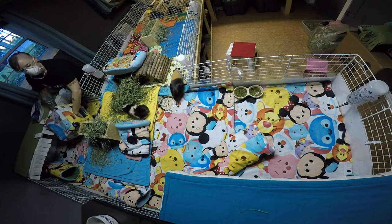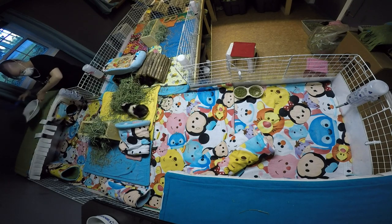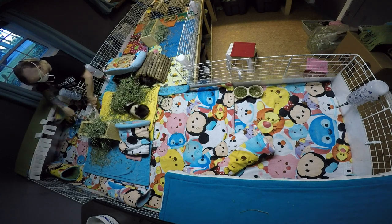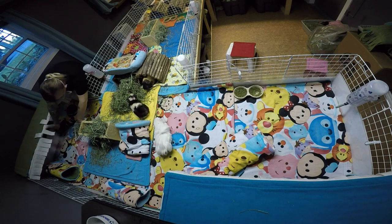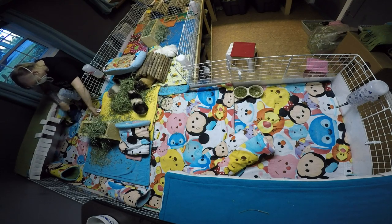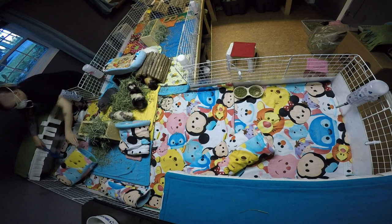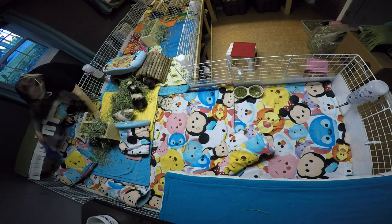Our evening routine takes me about 45 minutes or less — it's usually fairly quick. Of course I spend more time down here than just that, but just to get through the nitty gritty stuff takes about 45 minutes, same with the morning. Cage cleaning nights take me probably two hours from start to finish. On cage cleaning night I'm doing everybody's weights, doing everybody's nails, and that takes a while.